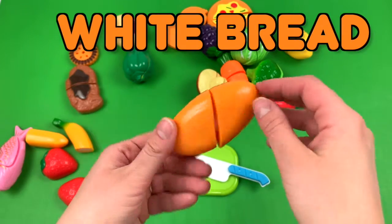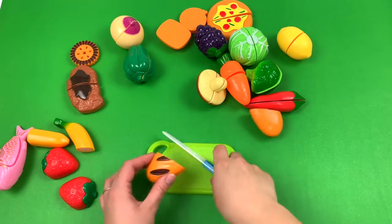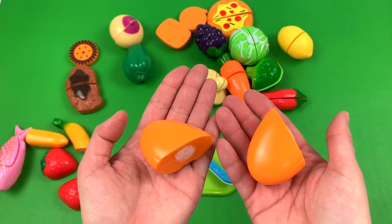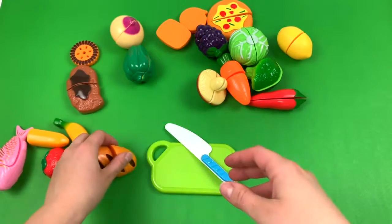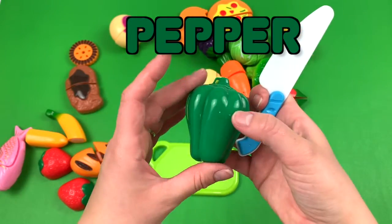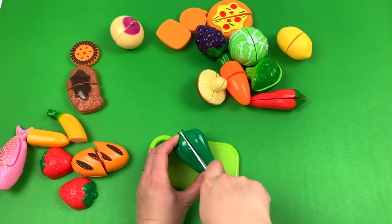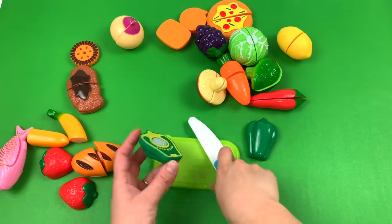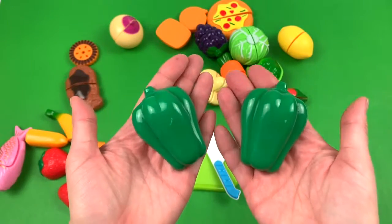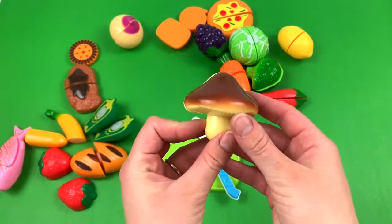White bread. Pepper. Mushroom. Mushroom.